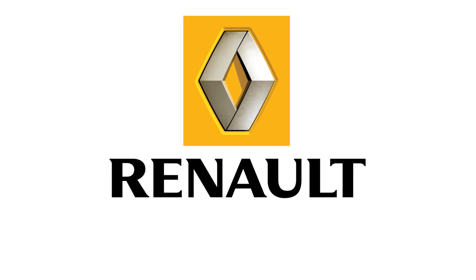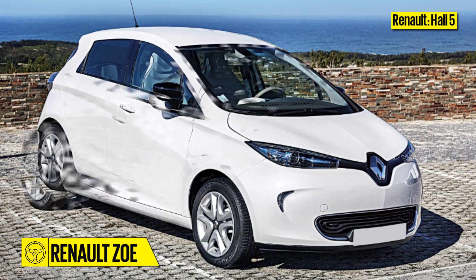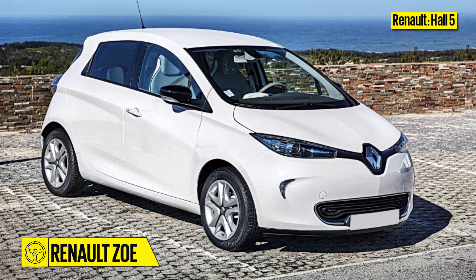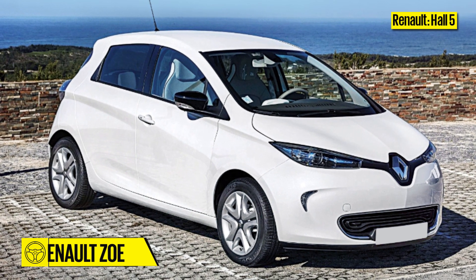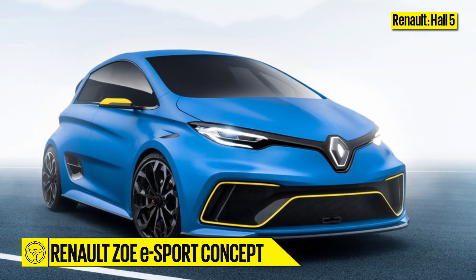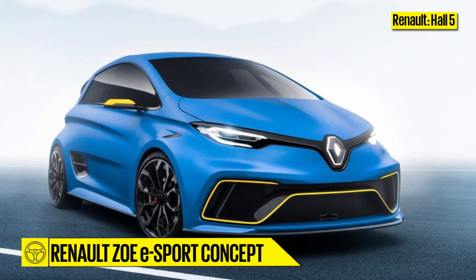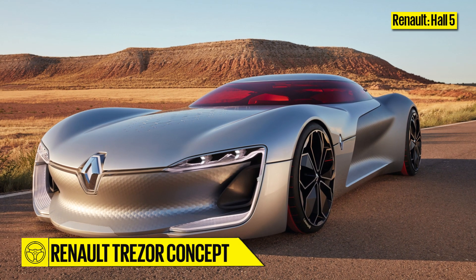Renault, Hall 5. In keeping with the EV theme, Renault will introduce the Zoe. It can do 300km on a single charge in real-world driving and could be introduced in India based on customer feedback. Giving the Zoe company will be its crazy twin, the 460hp eSport concept, and the Trezor electric GT concept.